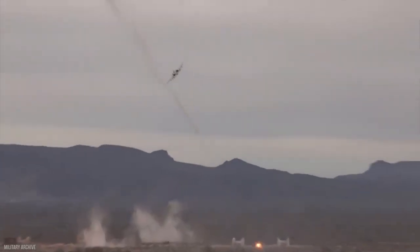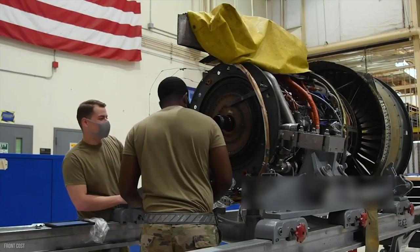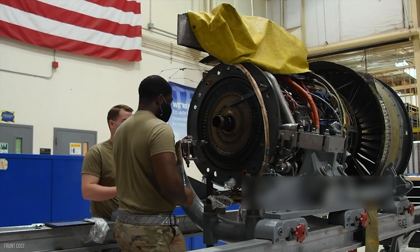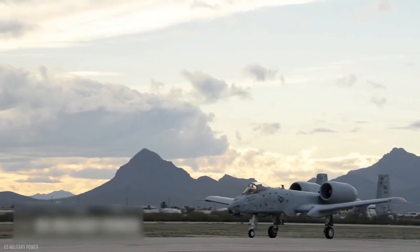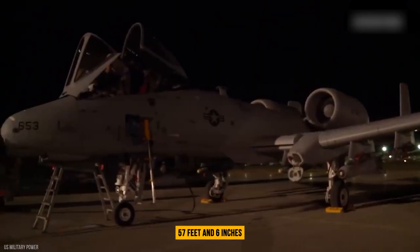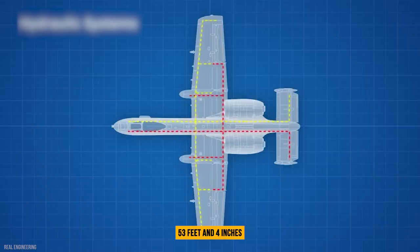The A-10 Thunderbolt's power plant consists of two General Electric TF34-GE-100 turbofans, each producing 9,065 pounds of thrust. The wingspan is 57 feet 6 inches, and the length is 53 feet 4 inches.